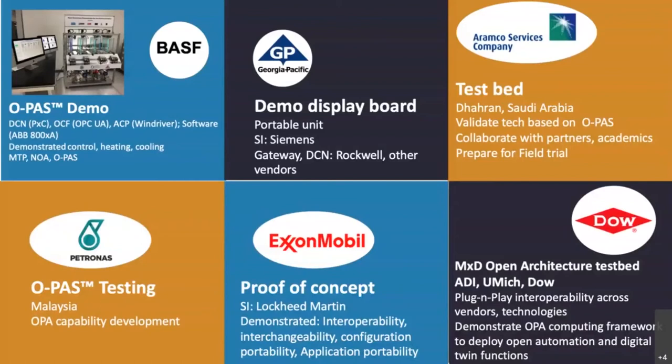In the top left panel, you'll see the demonstrator shown by BASF — they called it the OPAS demonstrator. They showed it off at the Namur General Assembly in 2019. The system consisted of pumps, tanks, and used water as a medium. They showed pumping action, controlling to set point for heating and cooling, as well as level control. It used the distributed control node DCN from Phoenix Contact, the advanced computing platform from Wind River Titanium, and software from ABB. Communication was done using OPC UA. The interoperability of heterogeneous components was shown, illustrating principles of open process automation, information models using MTP, and principles of Namur Open Architecture.